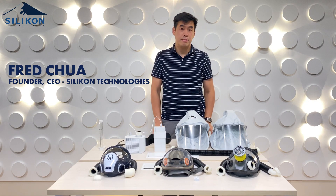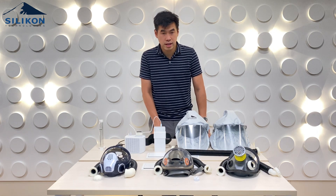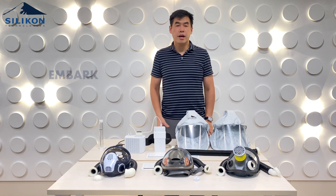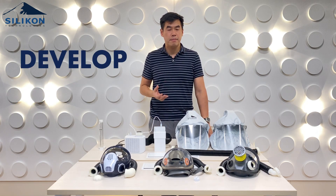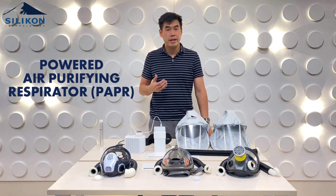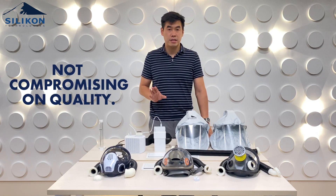Hello everyone, my name is Fred. During the initial onset of the COVID lockdown, our company, Silicon Technologies, decided to embark on a mission to help our frontliners. Part of that mission is to develop and design an affordable powered air purifying respirator or PAPR, and yet not compromising on quality.